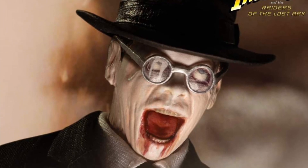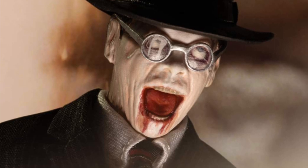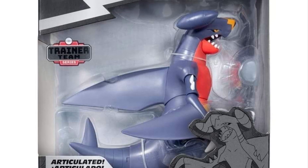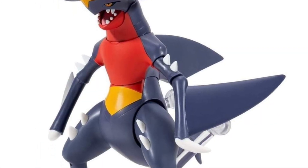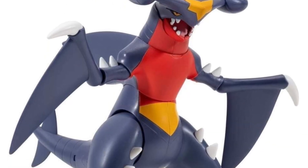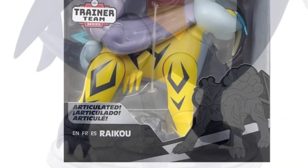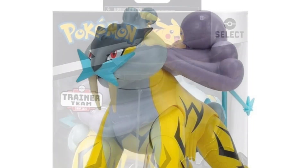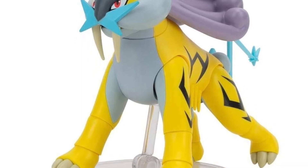Mezco announced they're doing a Mola Ram to go along with your Indiana Jones, and it's going to come with the Ark of the Covenant and a ghost — so if you have an Indy, you probably should have this. Pokemon Select is doing a Garchomp figure in the trainer line, which is the Target exclusives line. It looks really, really good — I really like the style. There's also a yellow lion-type walrus creature, though that's less on my radar.